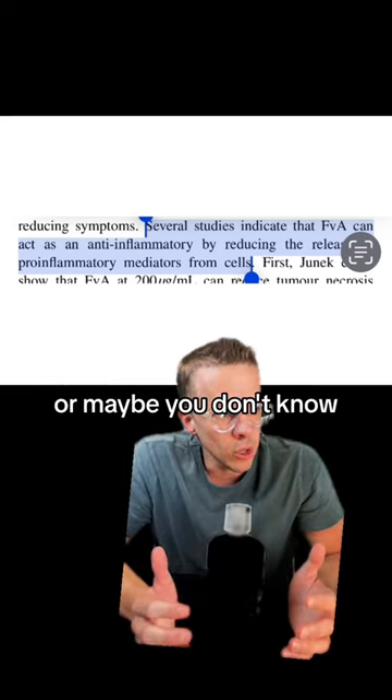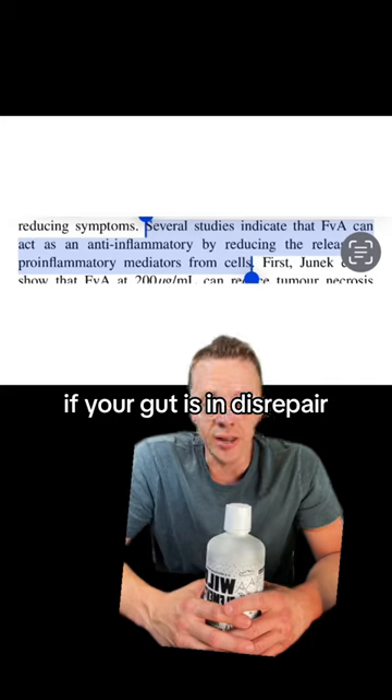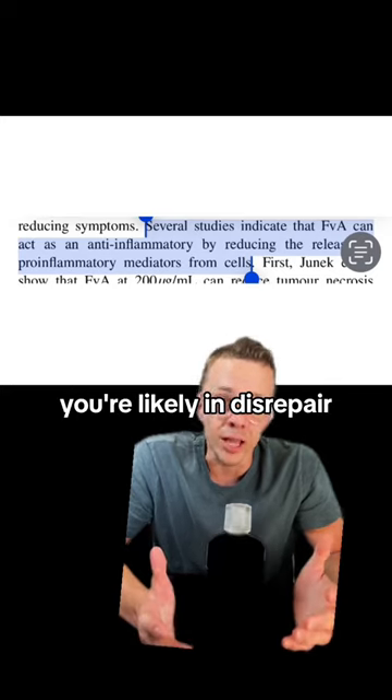As you know — or maybe you don't — your immune system is in your gut. You could say most of your health is in your gut. If your gut is in disrepair, you're likely in disrepair.